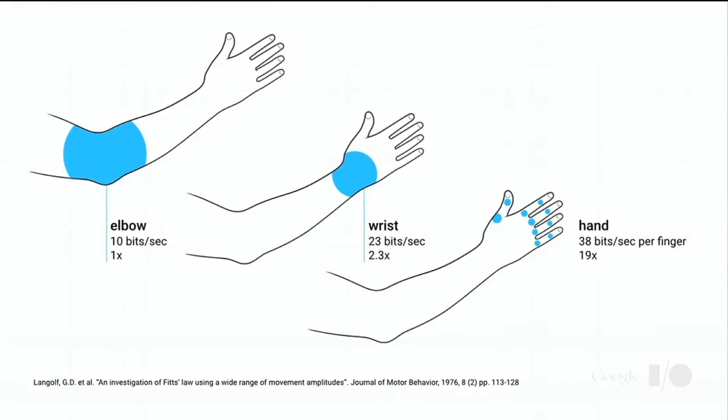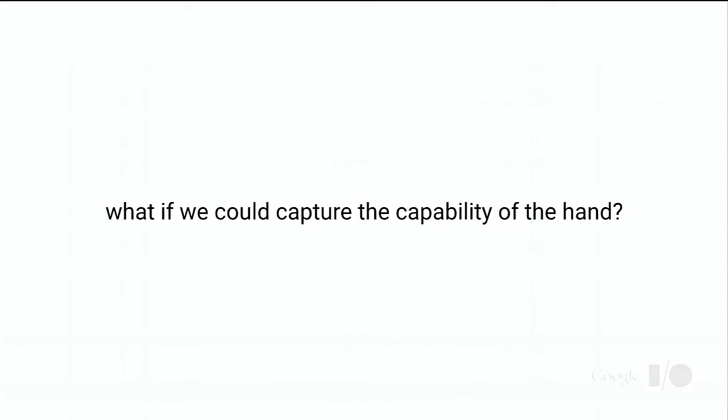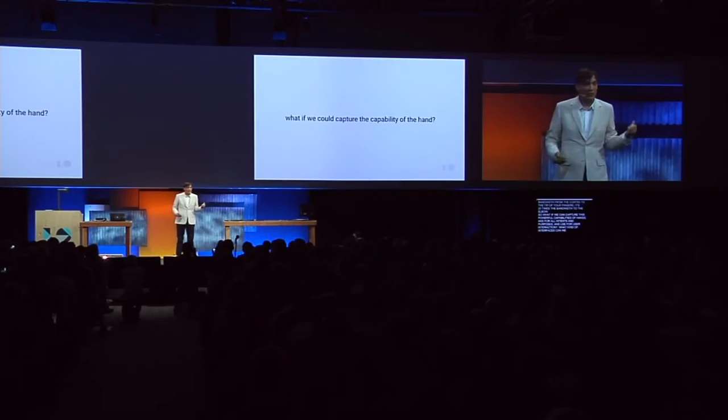There are many reasons why fingers are superior for manipulation. If you measure the bandwidth from the cortex to the tip of your fingers, it's 20 times the bandwidth to the elbow. So what if we can capture this power of fingers, these powerful capabilities of hand and fingers, and use them for user interaction? What kind of interfaces can we build for wearables or other devices? I've been asking these questions for a long time.